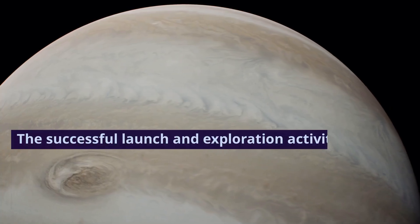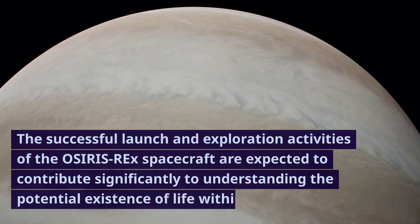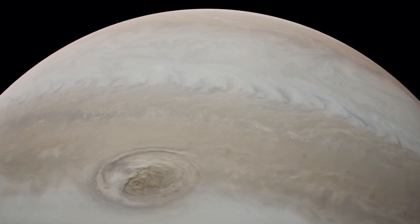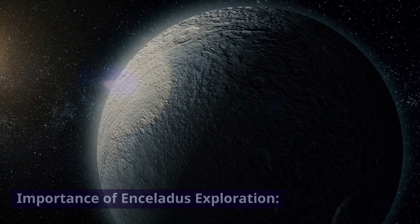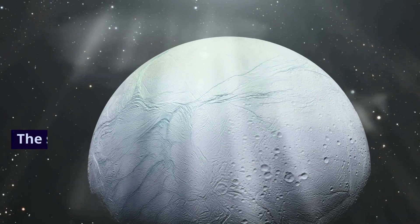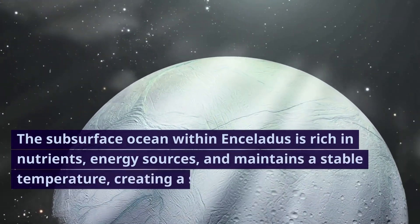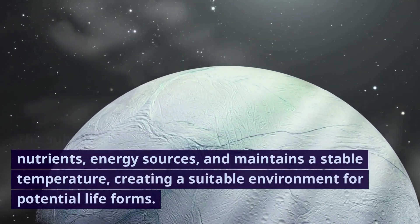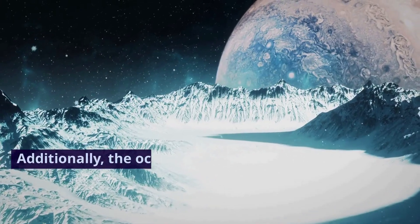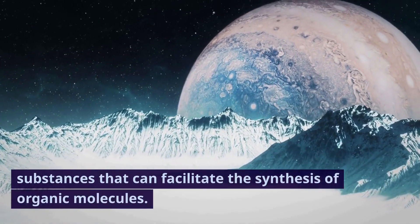The successful launch and exploration activities of the OSIRIS-REx spacecraft are expected to contribute significantly to understanding the potential existence of life within Enceladus. The subsurface ocean within Enceladus is rich in nutrients, energy sources, and maintains a stable temperature, creating a suitable environment for potential life forms. Additionally, the ocean water contains chemical substances that can facilitate the synthesis of organic molecules.